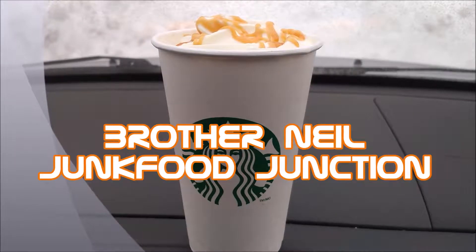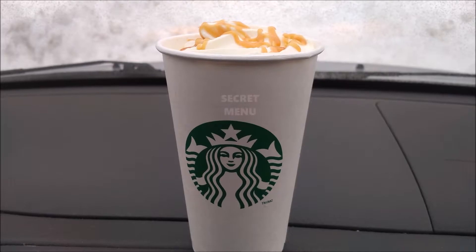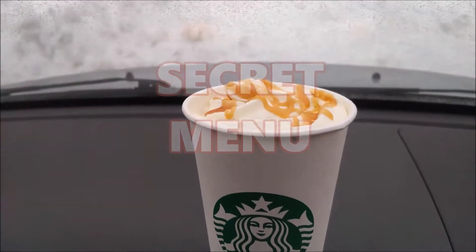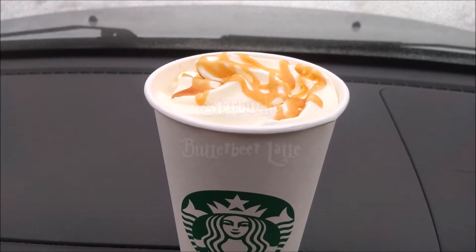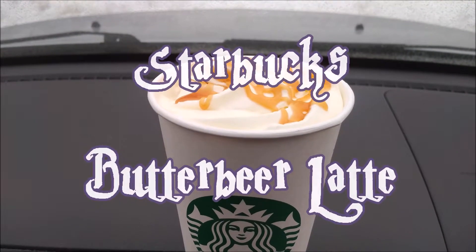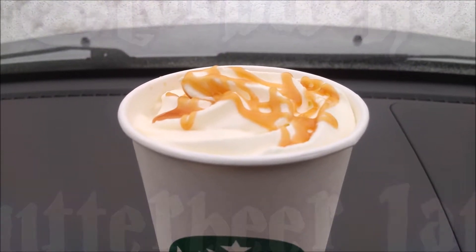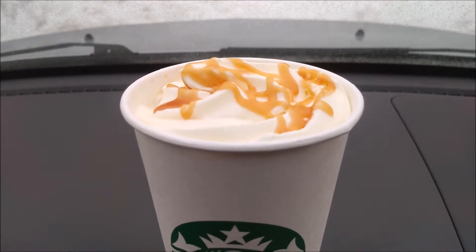Brother Neil here and today we're trying a secret menu item from Starbucks — it's the butterbeer latte. Let me give you a little description of what's in this: it's a latte with whole milk, one pump of caramel syrup, one pump of toffee nut syrup, and one pump of cinnamon dolce syrup. Finally, you top the drink with whipped cream and salted caramel bits.